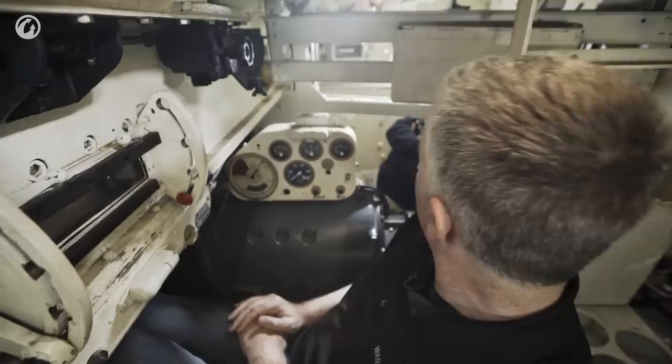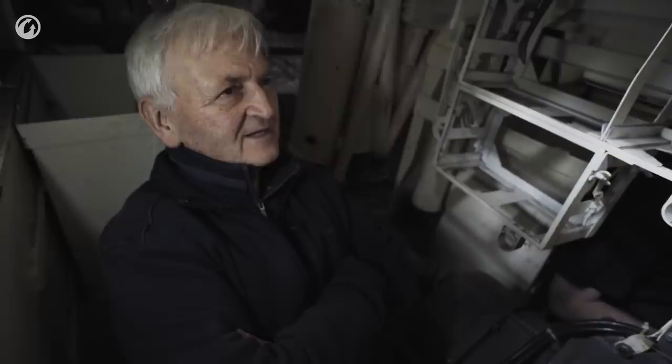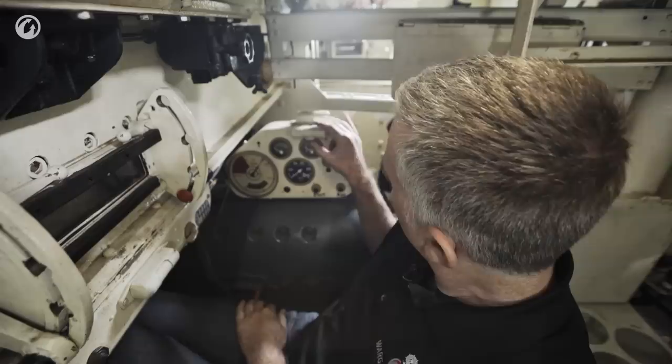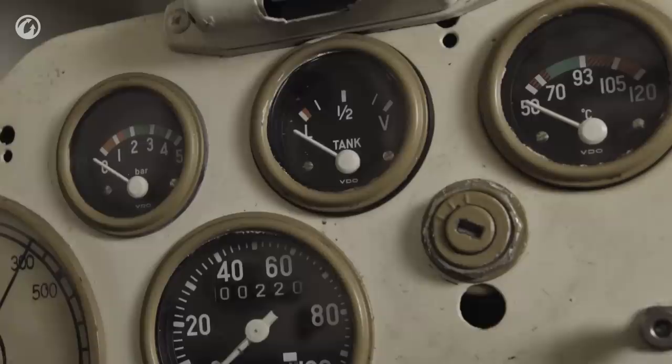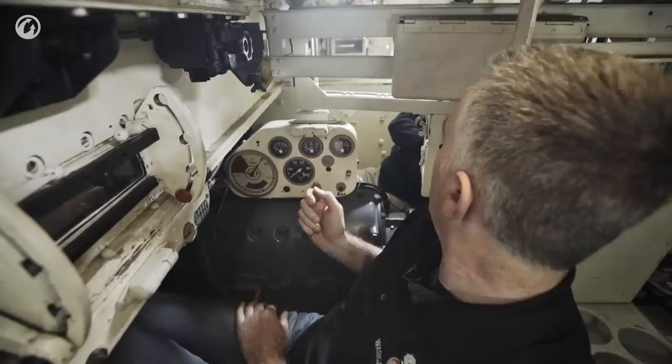The speedometer goes to 100 kilometers an hour — optimistic. Was there a speed record for a German tank? It wasn't a Panzer IV, that's for sure — it would have been some of the ones with the rubber-tired track, like a half-track. The dash has fuel tanks, temperature, a simple start and off, and an ignition key. It was actually a key — they had an ignition key — with a little tag on it that had the chassis number.